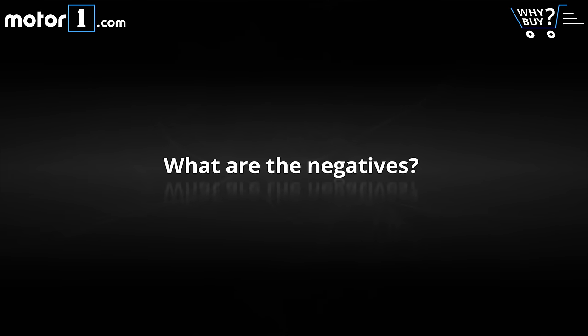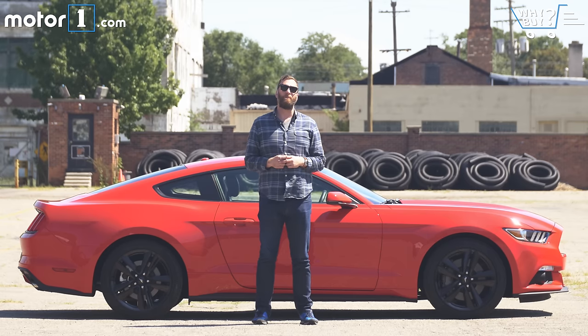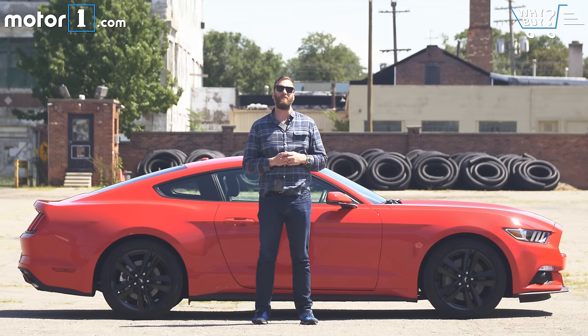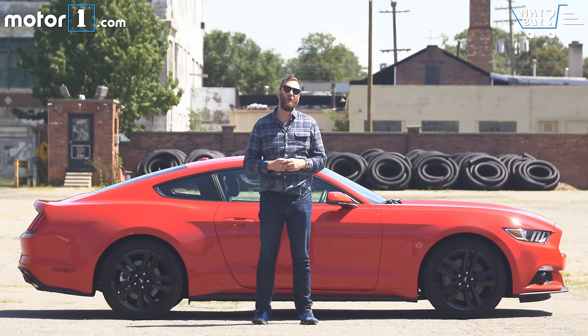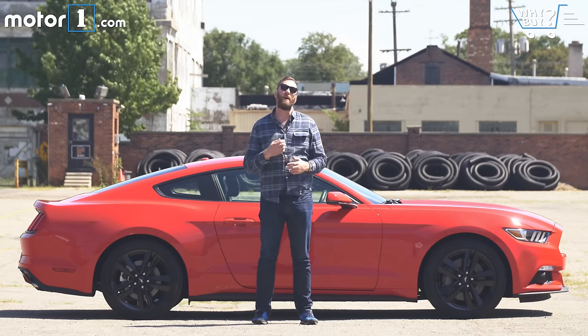What are the negatives? The fuel economy isn't nearly as good as you might expect from the Eco Mustang, that's for sure. But I think the biggest downside of the EcoBoost is less straightforward than that — to me, a Mustang just feels correct with a V8 engine. So as good as this turbo motor is, tradition really pulls at me to want the bigger engine under the hood.